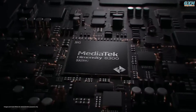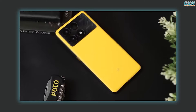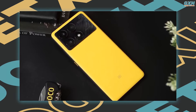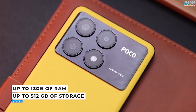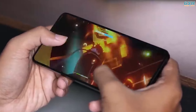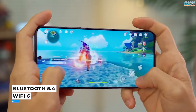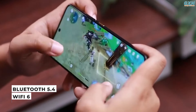The phone is equipped with a 4nm MediaTek Dimensity 8300 Ultra processor that performs exceptionally well. The Poco X6 Pro's other specifications are likewise impressive, with up to 12GB of RAM and 512GB of storage, though there are no extra microSD card slots. It also supports contemporary connection protocols including Bluetooth 5.4 and Wi-Fi 6, both of which are relatively uncommon in this price range.